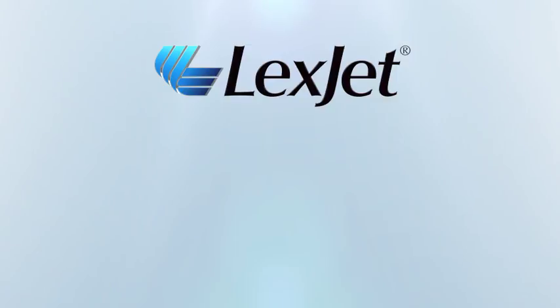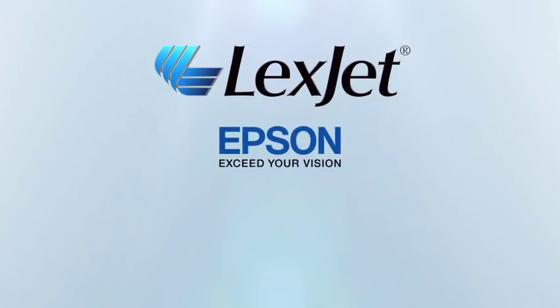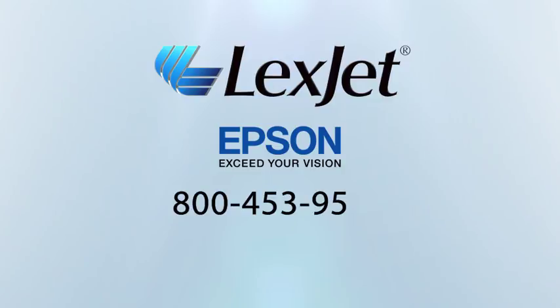To learn more, contact LexJet, your Epson Fine Art Paper Specialist, at 800-453-9538.